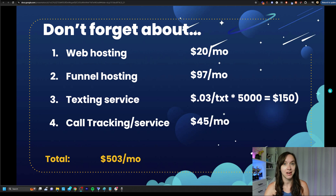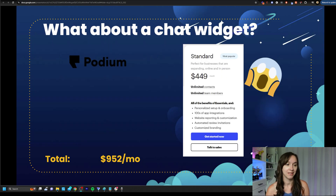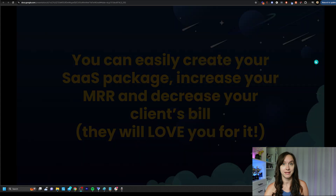And I haven't even talked about the chat widget that you can get started with really quickly. Podium charges $449 a month for their chat widget — now we're at $952 a month. This is crazy.